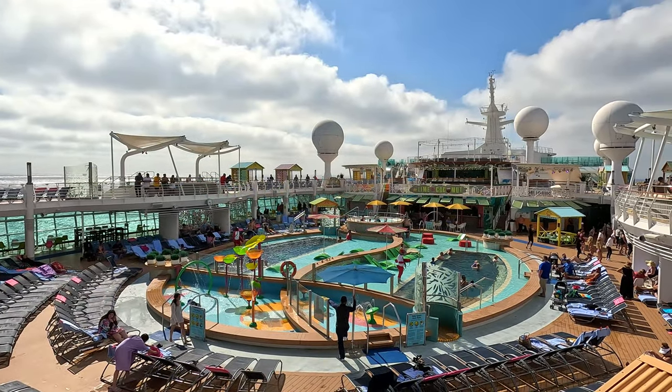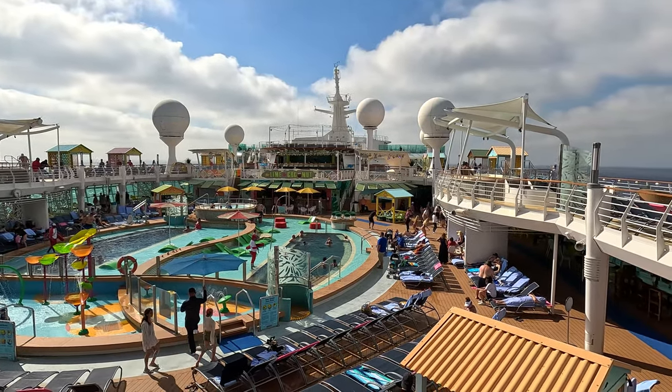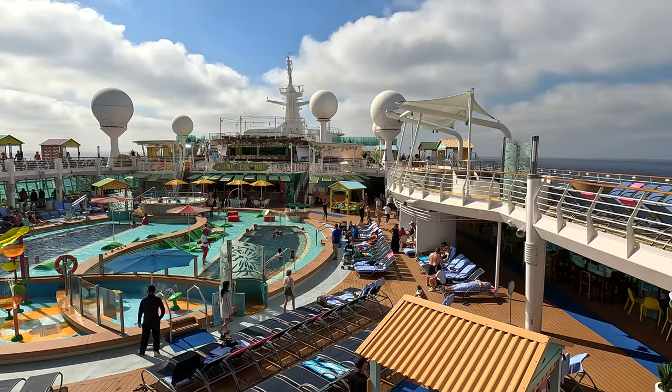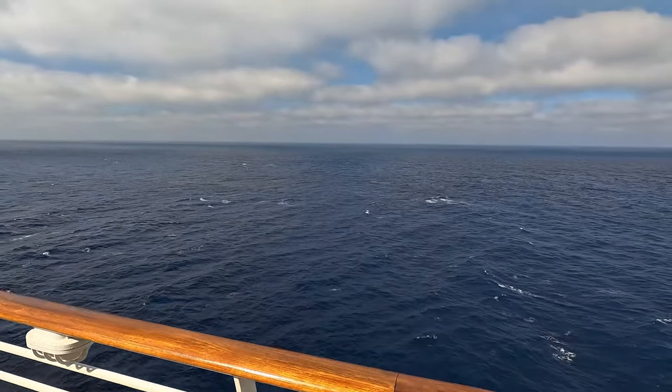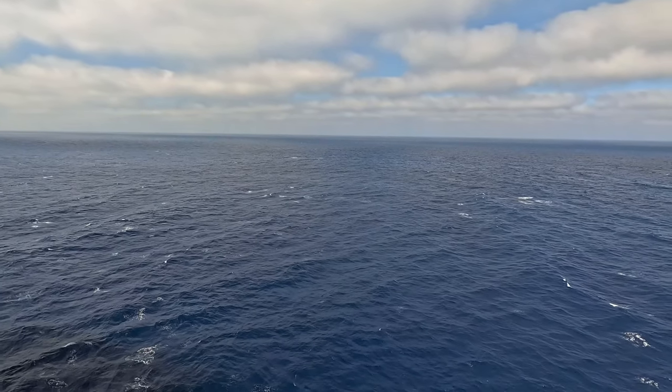This morning the Lido deck is pretty quiet. There's lots of loungers still available, and there's a fun dance fitness class happening up in the top right corner. It's a beautiful day out here — the seas are pretty calm, the sun's coming out. It's going to be an awesome day here on the ship.